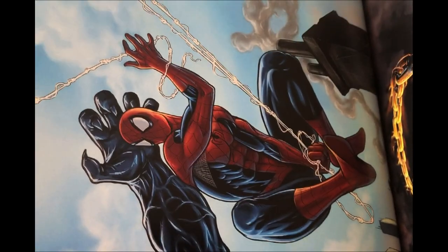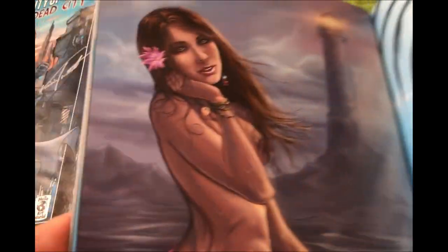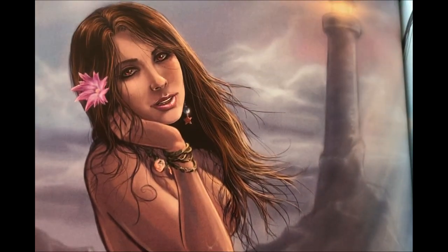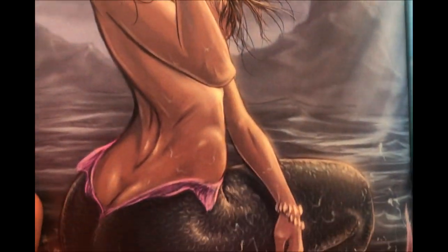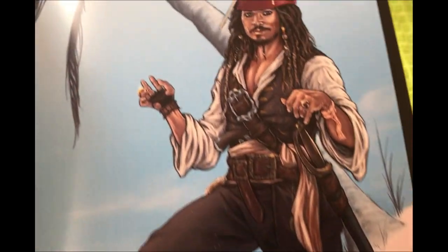This Ghost Rider is amazing. Spider-Man — yeah, sometimes people want to see certain characters in certain styles, but that's not the way the world works. You've got to let artists do their thing and put their own touch on each character, especially stylistically.